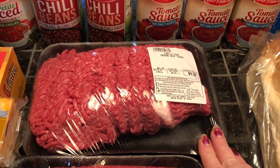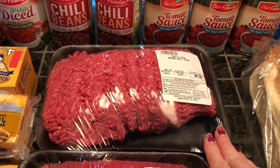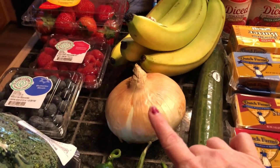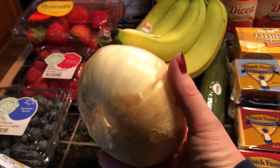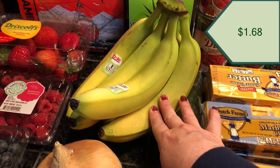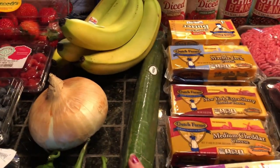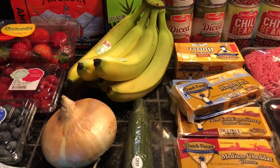I also picked up some ground beef for this wonderful chili. I haven't made chili in a little while so I'm pretty excited. I needed a nice size onion for the chili, so I picked up this nice sweet onion. I also got some bananas to make smoothies and a nice long English cucumber.